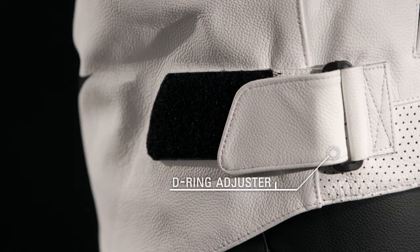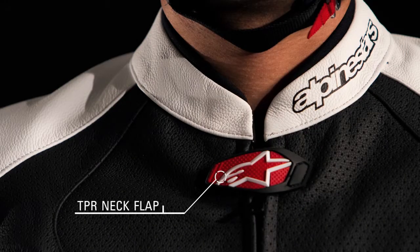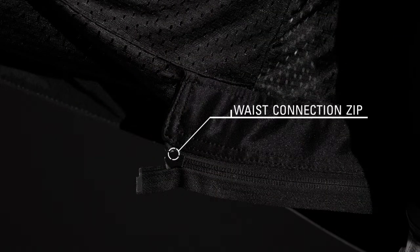A D-ring waist adjuster tailors to each rider. The mesh lining keeps the rider cool and a zippered Napoleon pocket provides convenient storage. A TPR neck flap and velcro closure ensure a snug fit, and an internal waist connection zipper integrates with selected Alpine Stars pants.